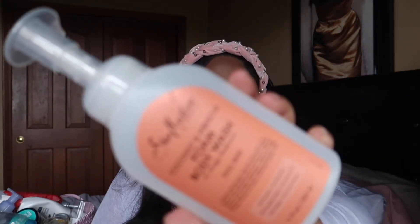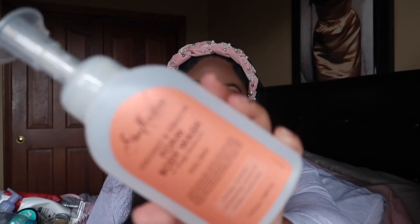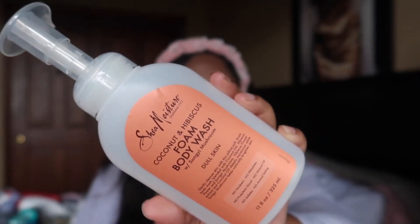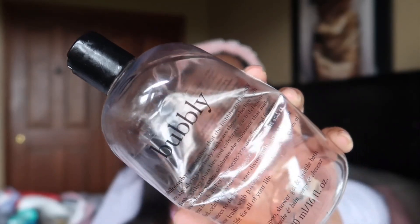I have this body wash from Shea Moisture in the scent Coconut and Hibiscus — it's a foam body wash. I picked it up on clearance from TJ Maxx last year. It was just okay; it had a nice coconut and hibiscus scent but wasn't mind-blowing. It had a nice lather and foam and made me feel clean, but it's not going to be a repurchase for me.